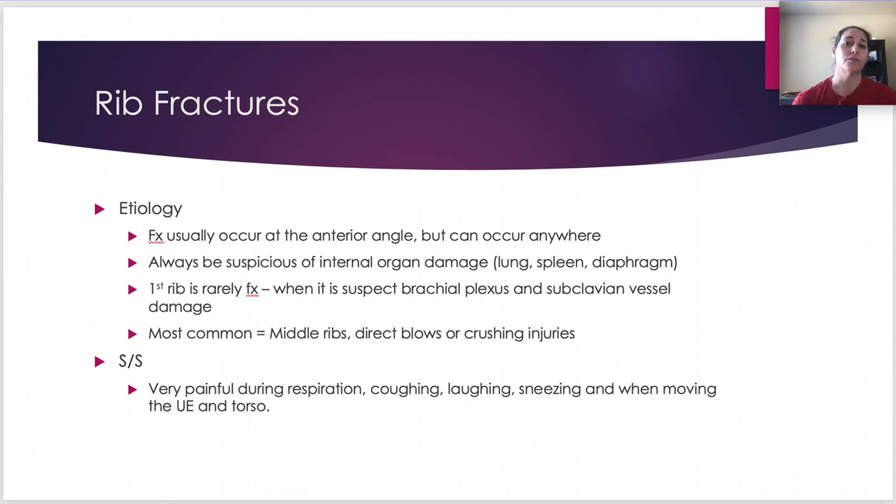The first rib is rarely fractured because of its location, but where it crosses right next to the brachial plexus as well as the subclavian artery and vein, you have to be very careful and highly suspicious. Be very protective of people who potentially have a first rib fracture because it can cause a lot of problems.